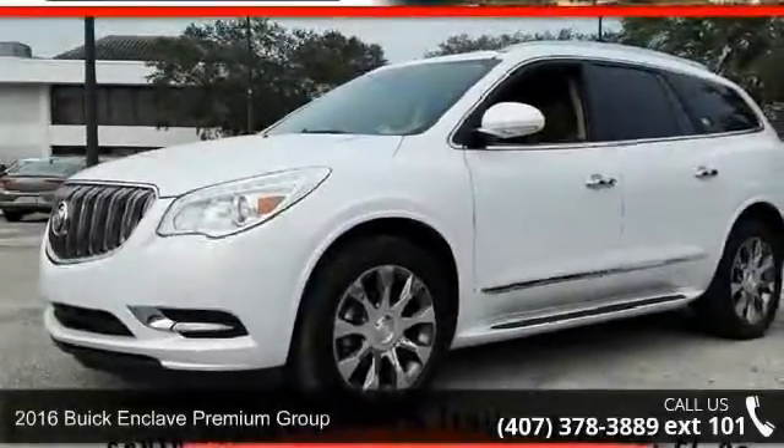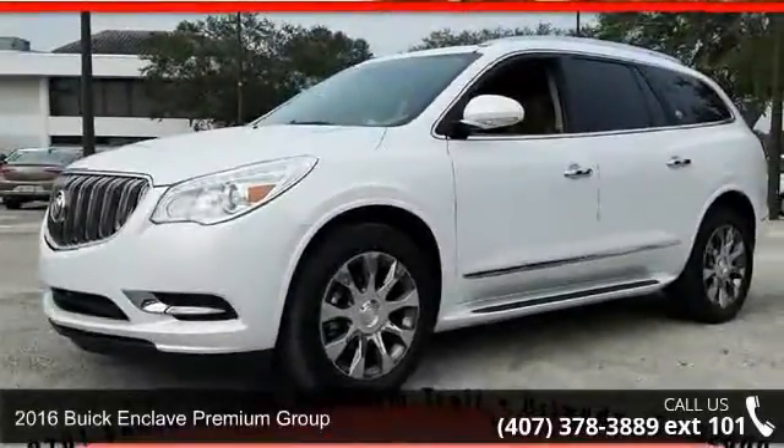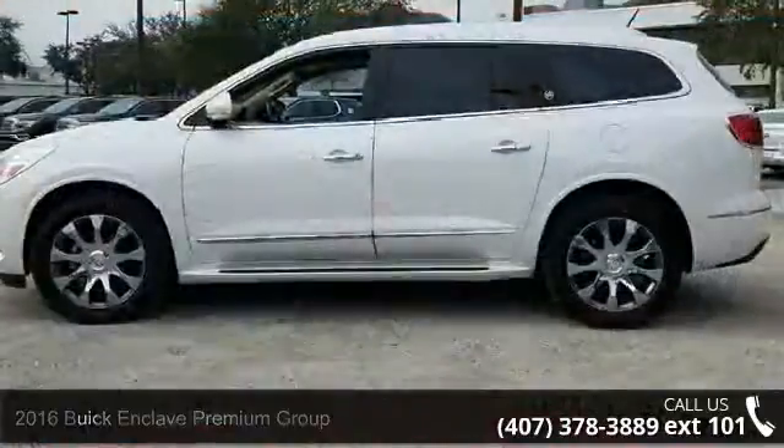Check out this 2016 Buick Enclave. If you are looking for a first-rate auto, this one could be yours today.